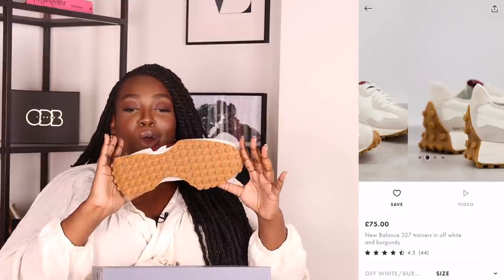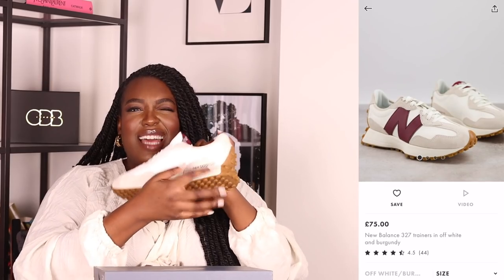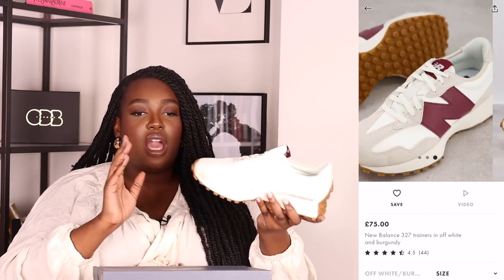Whilst on ASOS, I also picked up two pairs of trainers — I really treated myself. I got some New Balance trainers, which I've never bought before, but I've seen girls on Instagram styling them really nicely. These are the New Balance 327s. The first colorway is off-white and burgundy. These are so cute — though I noticed they got slightly scuffed on the inside which I'm not happy about. The brown sole that comes up on the outside gives them a lovely warmth, and I love how they'll pair with the trousers I showed earlier. These are a UK size 10.